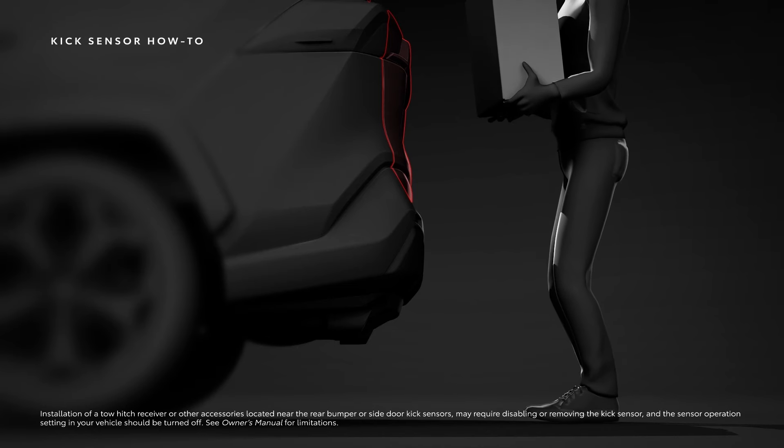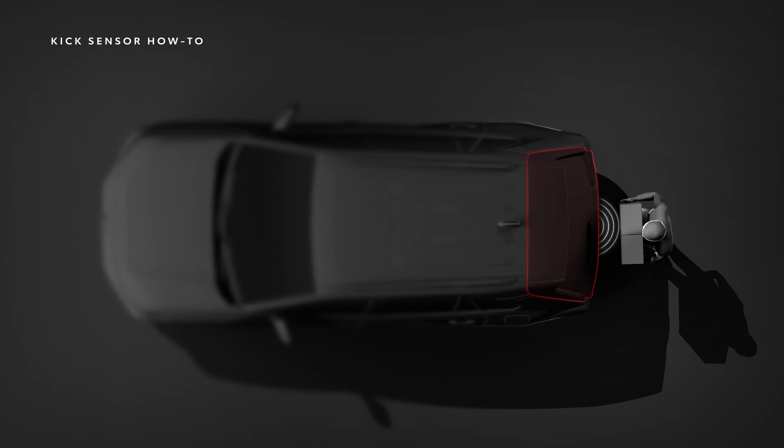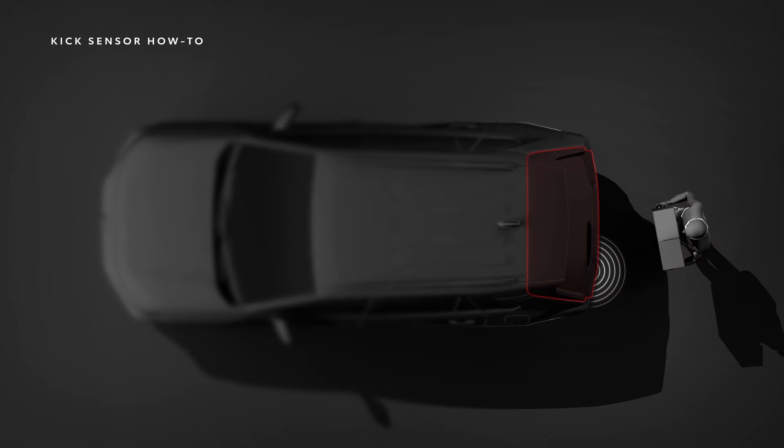In most Toyota vehicles, the kick sensor is positioned under the rear bumper, directly lined up in the middle of the vehicle, or positioned to one side on select models.